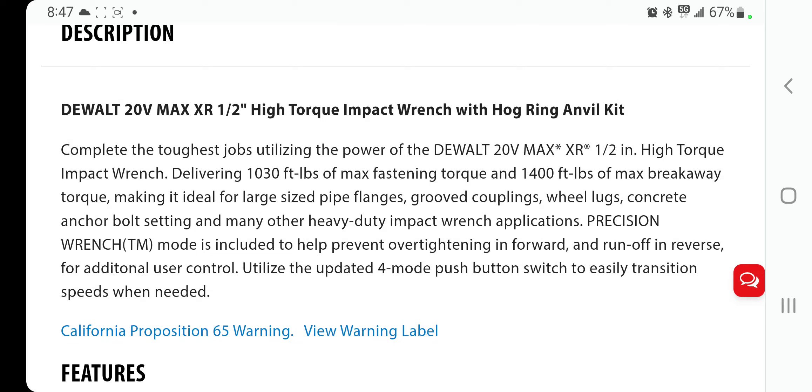If this comes out and it does hit 1,400, we're going to have to wait until Torque Test Channel does their review of this tool. Big shout out to Torque Test Channel for the numbers and all the specifics on impact wrenches. Use cases include flanges, couplings, wheel lugs, and concrete anchor bolts.